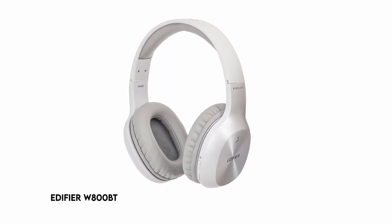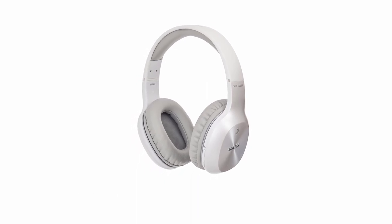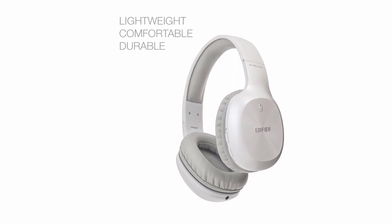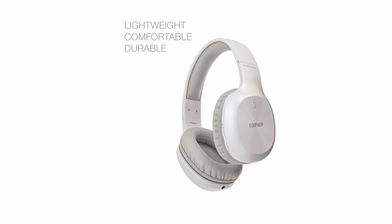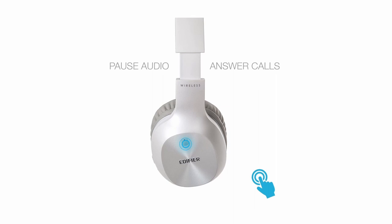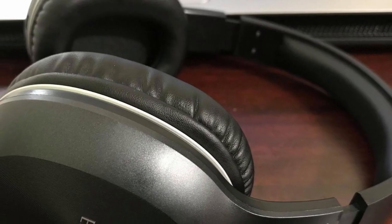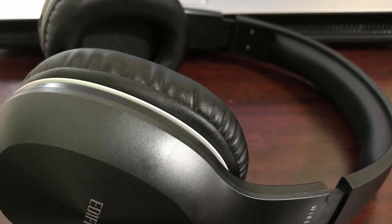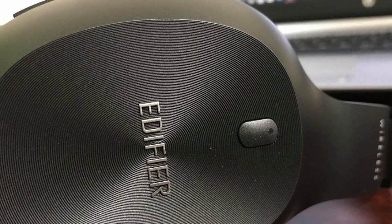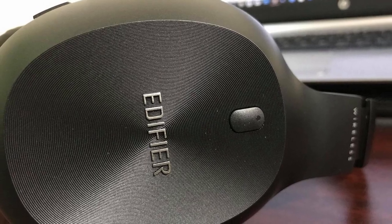At number 5, the Edifier W800BT. These versatile headphones feature both Bluetooth and wired modes, catering to forgetful rechargers. They are lightweight and easy to wear all day. On-air controls let you effortlessly manage playing and volume from your Bluetooth device. They come with a comforting one-year warranty, guaranteeing repairs for any headphones that have problems within the first year. These headphones provide a smooth audio experience, long battery life, adaptability between wireless and wired modes, great comfort, easy on-air controls, and the peace of mind of a one-year warranty.